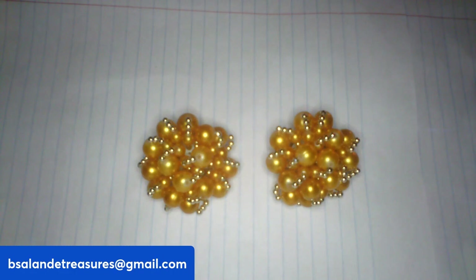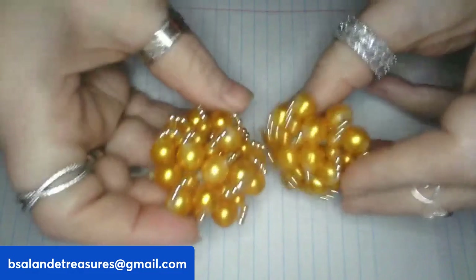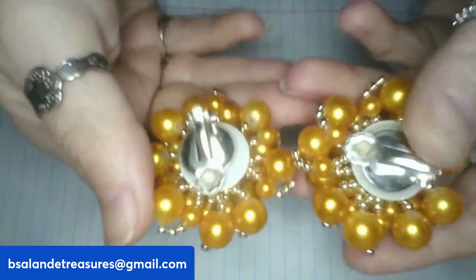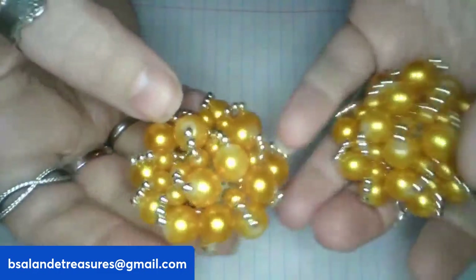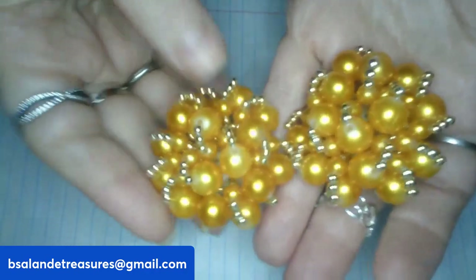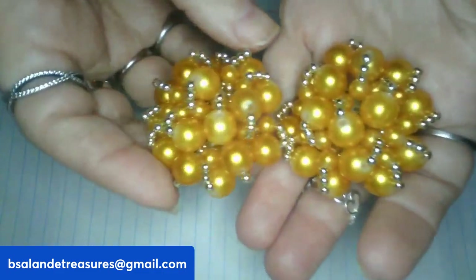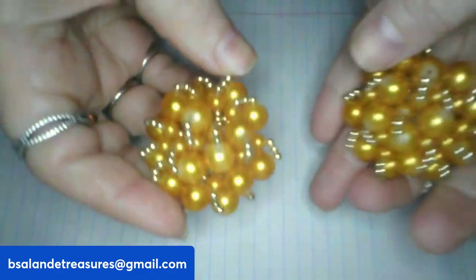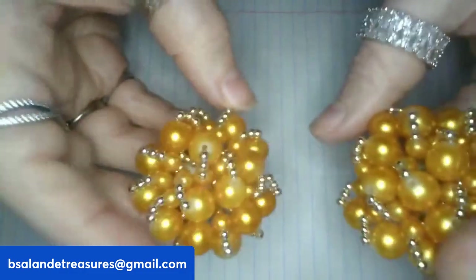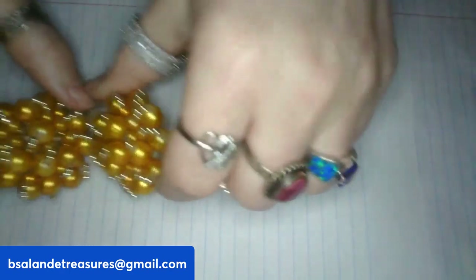Next, item P — some vintage clip-on earrings, a nice size, about two inches as you can see in my hand. They are acrylic. $12 buy-it-now, item P.